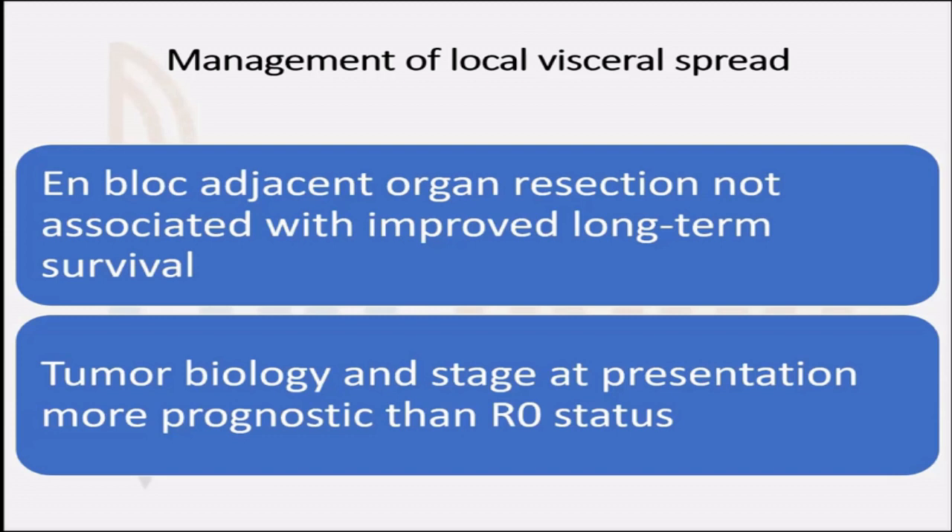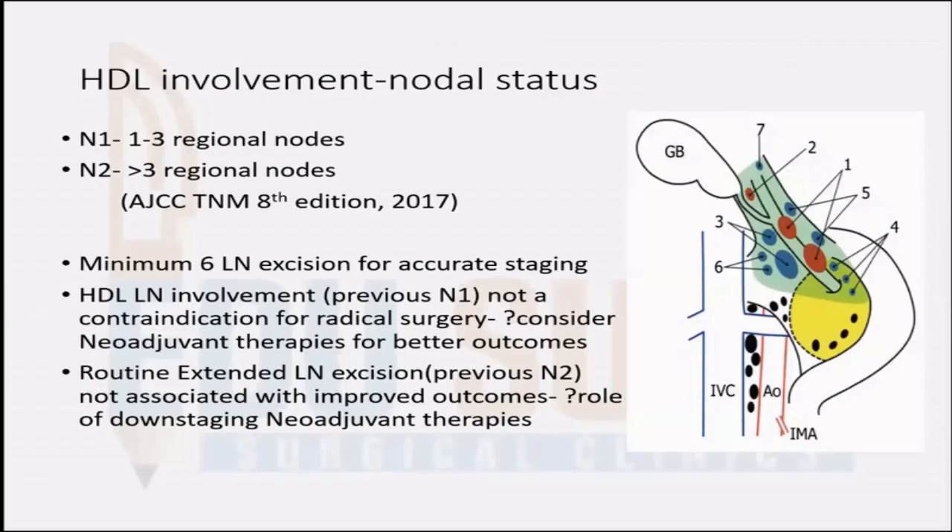Tumor biology and stage at presentation are more important determinants than a simple R0 status. For lymphadenectomy, the minimum number of nodes that should be resected in gallbladder cancer is six for accurate staging. In the newer eighth edition staging, nodal staging is by number. Using the older N1/N2 system, anything beyond the regional nodes was considered N2, and even if the number of nodes is less, the extent of spread indicates advanced disease. In these patients, you should definitely consider neoadjuvant therapy to downstage the disease.